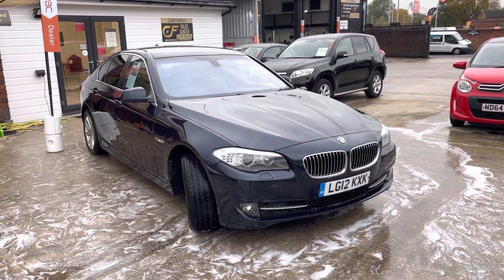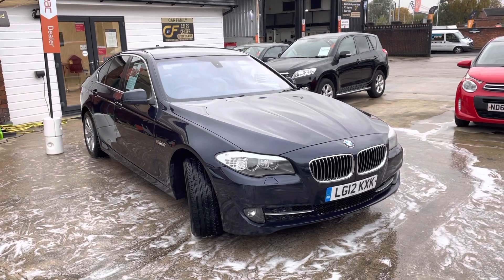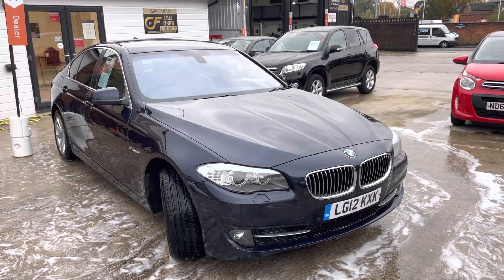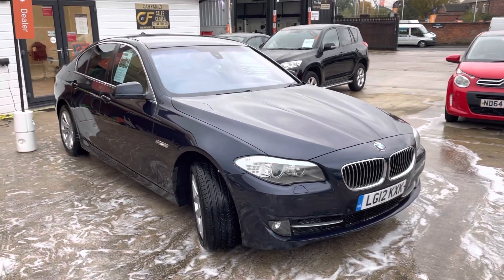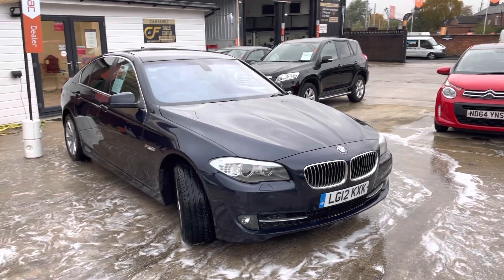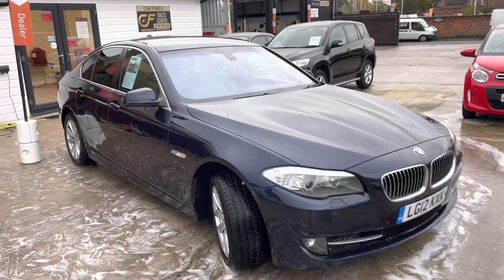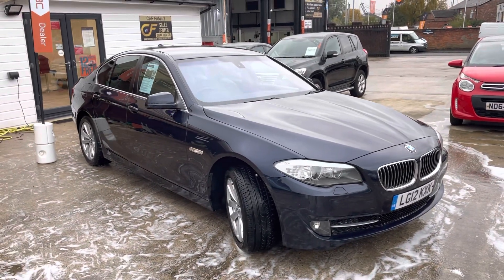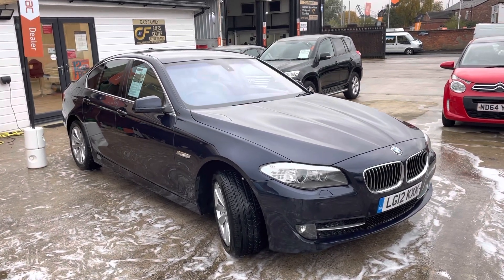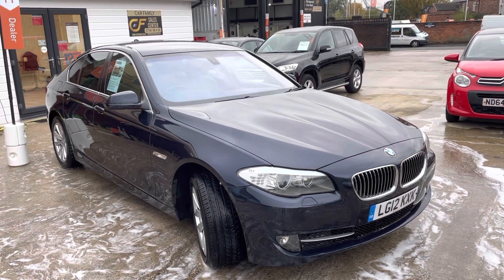Hi, Jameswood Car Family here, just showing you the newest addition to our stock — a lovely BMW 5 Series, 12 plate, having done around 130,000 miles. We got this in as a part exchange and as you can see it's looking really nice. It's just had a polish, it's got a long MOT on the car, very good service history, and two keys with the car.